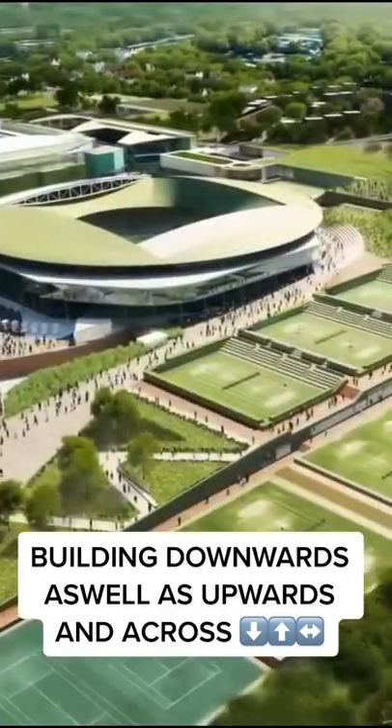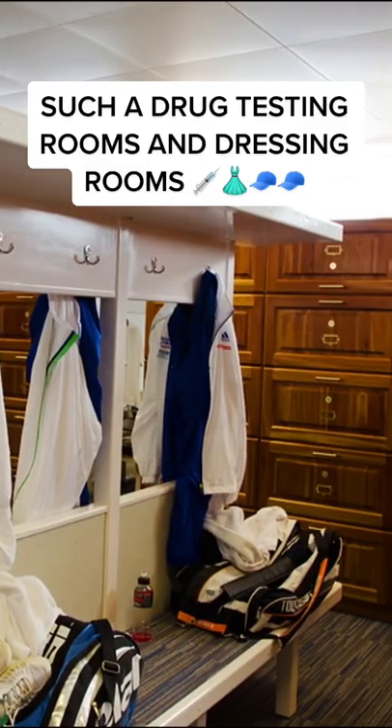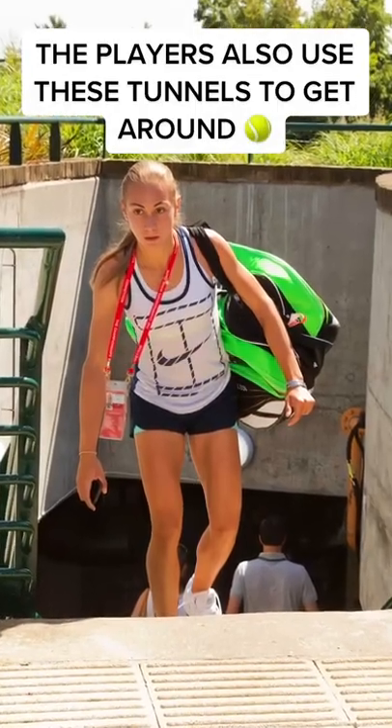As Wimbledon has grown, they began to utilise building downwards as well as upwards and across. There are many rooms connected by these tunnels, such as drug testing rooms and dressing rooms. The players also use these tunnels to get around.